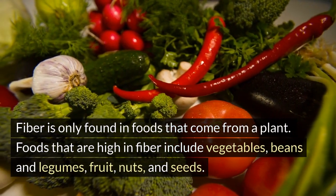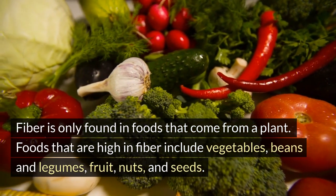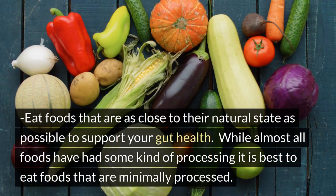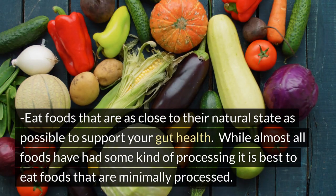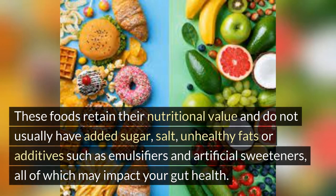Fiber is only found in foods that come from a plant. Foods that are high in fiber include vegetables, beans and legumes, fruit, nuts, and seeds. Eat foods that are as close to their natural state as possible to support your gut health. While almost all foods have had some kind of processing, it is best to eat foods that are minimally processed. These foods retain their nutritional value and do not usually have added sugar, salt, unhealthy fats, or additives such as emulsifiers and artificial sweeteners, all of which may impact your gut health.